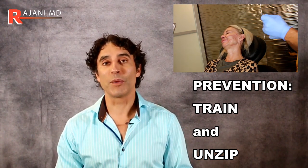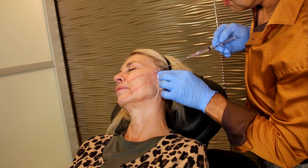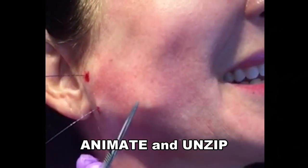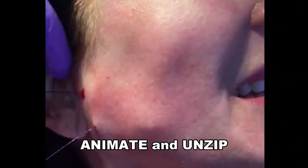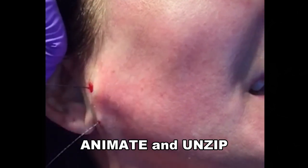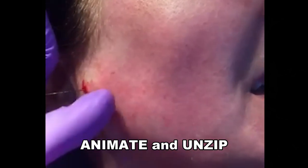A couple of things you can do off the bat to prevent dimpling: make sure you place it deep enough. They need to be at the right depth — too superficial is bad, too deep is bad. One of the most important things we do now that we didn't do six years ago is having the patient animate before cutting the thread. Leave all threads in until the very end, sit the patient up, get them to move, talk, and express. If there's any irregularity, unzip it at that time.